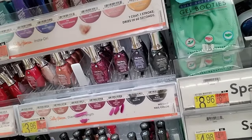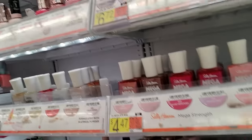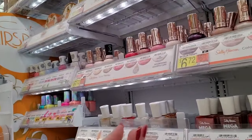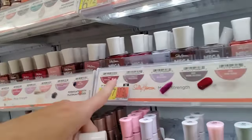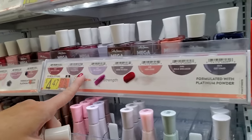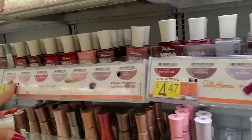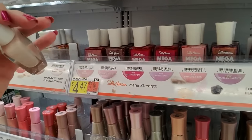Here's another Rose Flush. We are flush with Rose Flush — got plenty of it. This is some of that Mega Strength stuff. Actually, I'm wearing Mega Strength right now, not this one. If I can find it, I'll show you the one I'm wearing — it's called Sorry Not Sorry. But I don't see it. It's Mega Strength, but it's called Sorry Not Sorry.